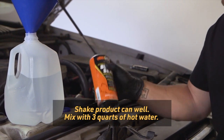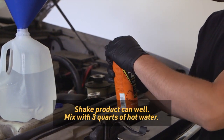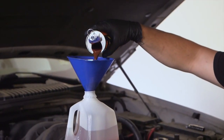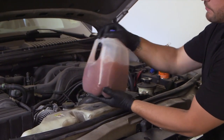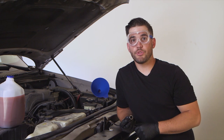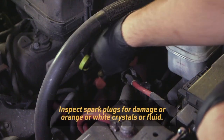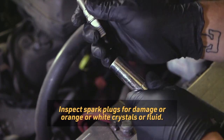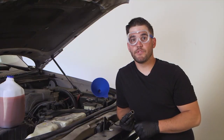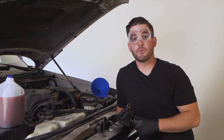Shake the Block Seal can well and then mix it with three quarts of hot water in a separate container. Small engines may require less than three quarts of hot water mixture. A one-gallon milk or water container works great. If you've been seeing white smoke in your exhaust or you think coolant is leaking into a cylinder, remove the spark plugs and check for orange or white crystals or fluid. Remove any affected spark plugs and disable the fuel injection to the affected cylinders before the next step.